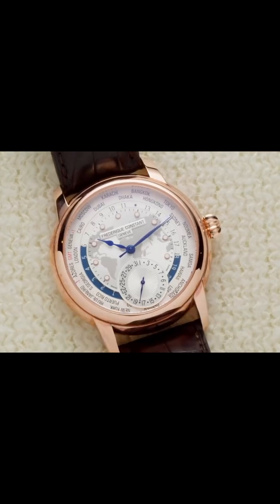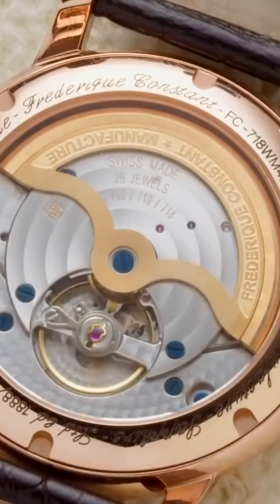This is a Frederique Constant — it's a world timer, so basically that's the complication. For watch enthusiasts, the world timer is an incredible complication; it allows you to see all the time zones in the world.